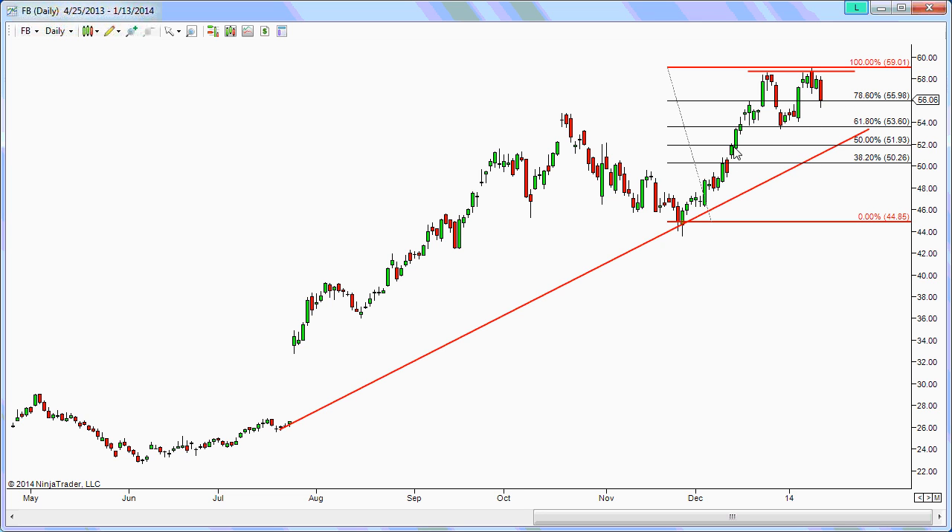But if you're holding long and got in at lower prices, just manage and protect your profit because it could come back down to this 53.60 level. If it breaks this trend line, I would be a little concerned. Until it does that, I'm basically managing risk and protecting profits. I wouldn't be adding or initiating new longs until it demonstrates it can take out this all-time high with some conviction — I need to see how the price action behaves when it gets to that point.